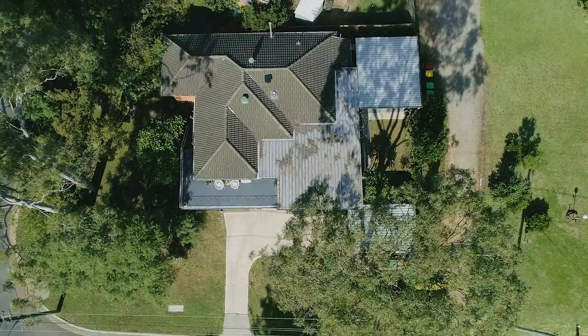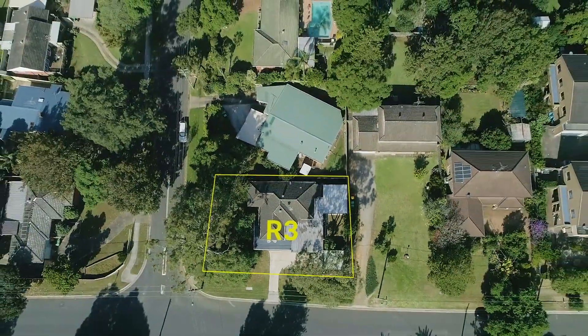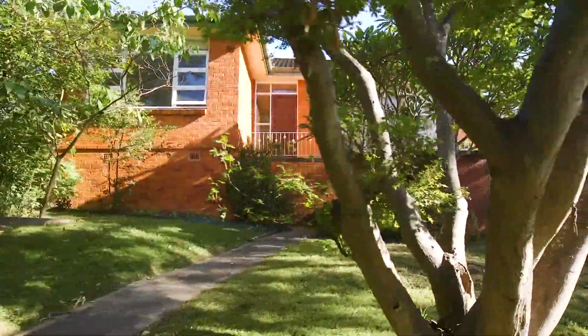Standing tall on an elevated R3 zoned corner block, this property commands presence at every glance. Occupying over 55 metres of double street frontage, this property has endless opportunities.